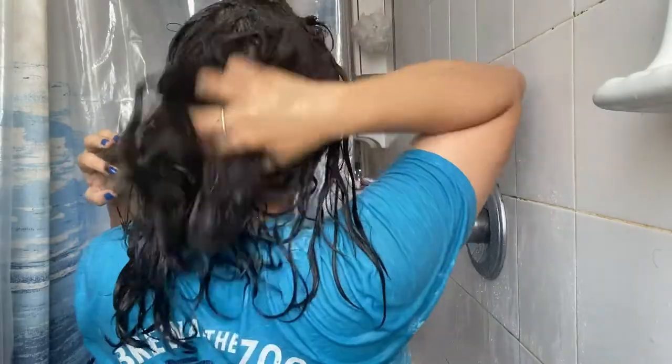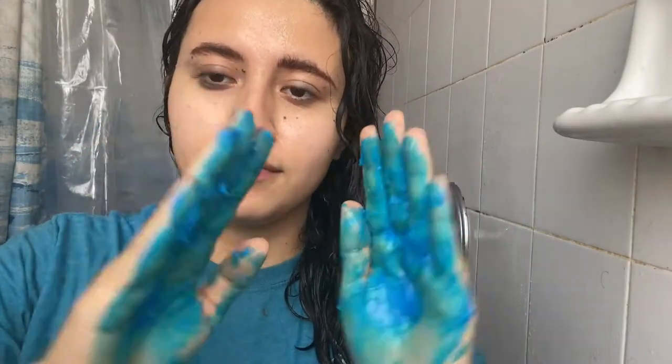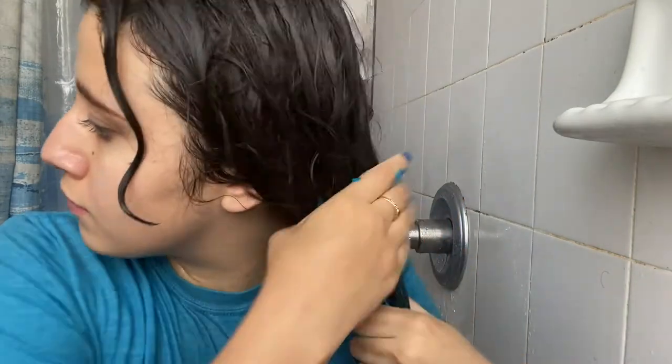In terms of smell, it has that traditional sweet Eva NYC scent — almost identical to their other products, which I'm happy about. In terms of dryness, it didn't dry out my hair at all. The shampoo and conditioner are both a little runny — you can tell the consistency is a bit different from the 10-in-1 magic formulation, probably due to the blue pigment, but it didn't affect the moisture levels.